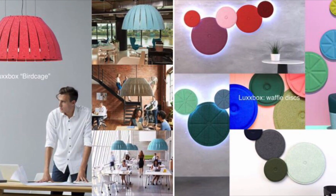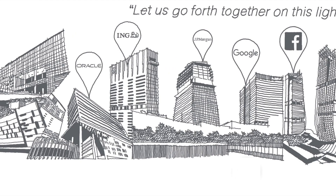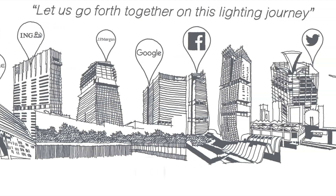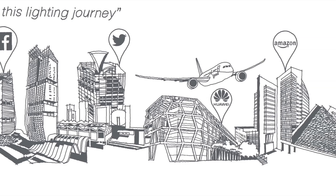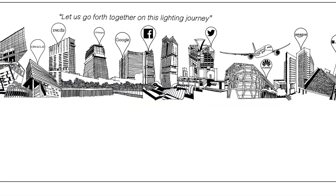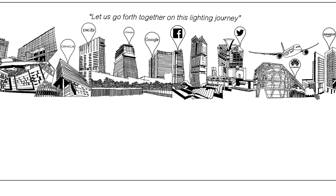We and the client agreed to bring the idea to display their renowned customers instead, which is more powerful — and everyone knows all those famous brands like Twitter, Facebook, Google, and others. We drew Singapore's beautiful skyline with their renowned customers, local buildings, and landmarks among others.